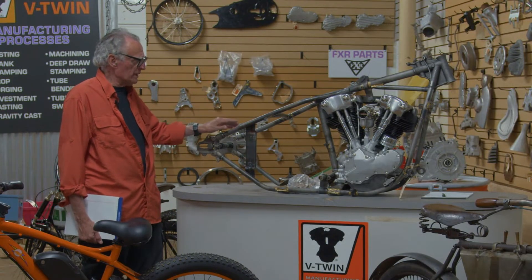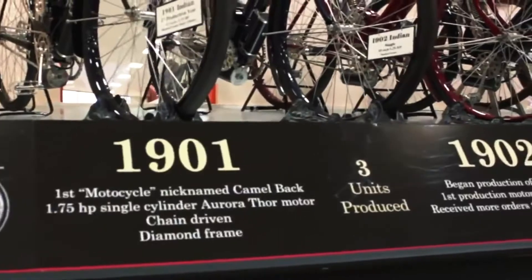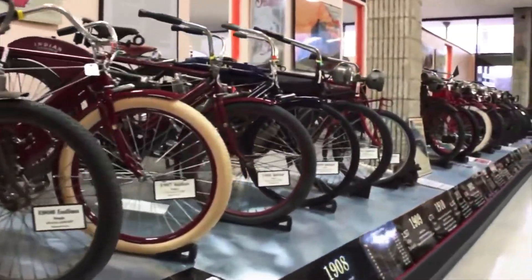What the museum displays is primarily gas-powered vehicles from the late 1800s through the 1970s — a lot of transition.